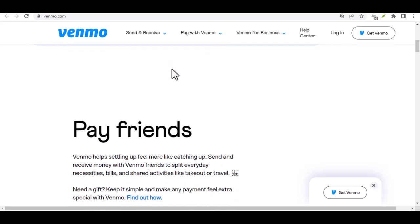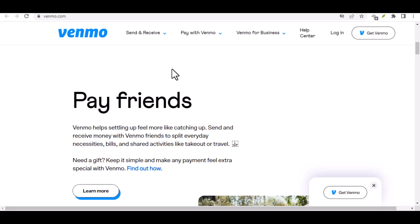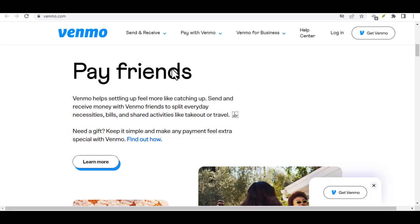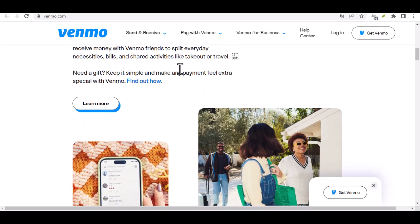Now, before we get down to the nitty-gritty, it's important to understand that Venmo also has weekly and monthly limits, but those are stories for another day. Today, we're laser focused on what you can send or receive in a single 24-hour period. So buckle up and get ready to learn how much Venmo muscle you really have.